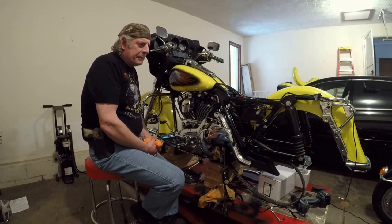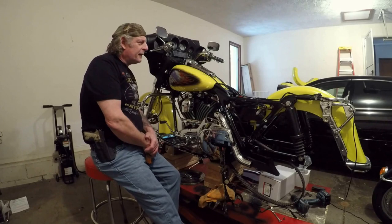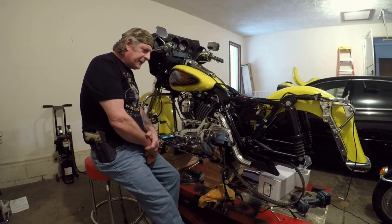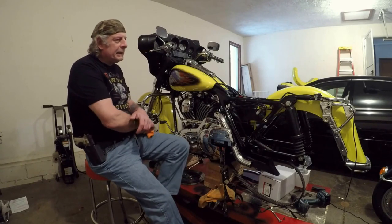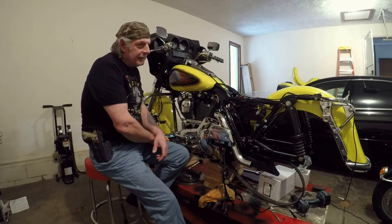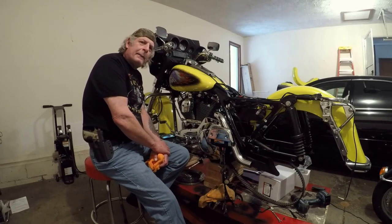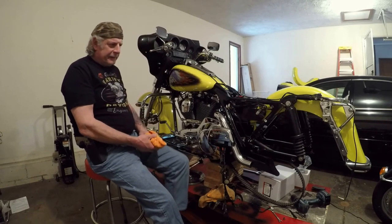I wanted to put a little header on the video coming up. Basically it's where I went to pick up this fender. This particular trip was just for the fender. I wanted to give you a little bit of a heads up — it was the very first attempt I ever made at putting a video together. I filmed this around the first week or so of November, maybe the 10th or the 12th.